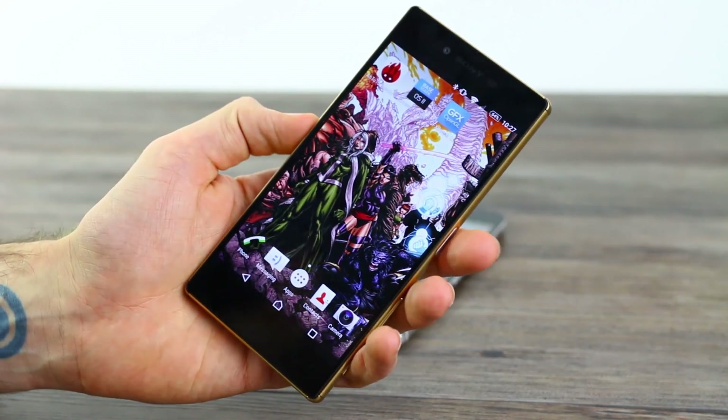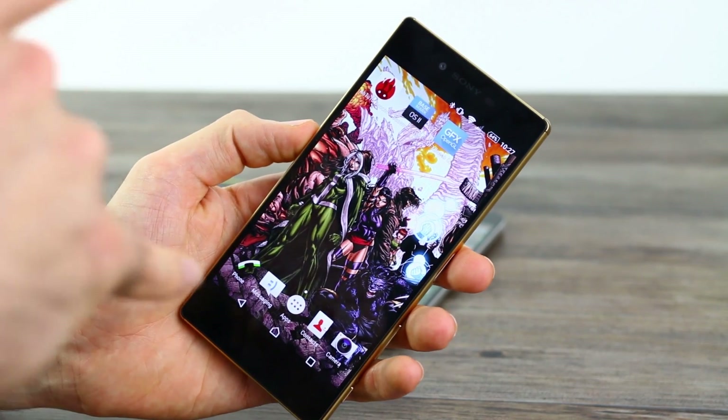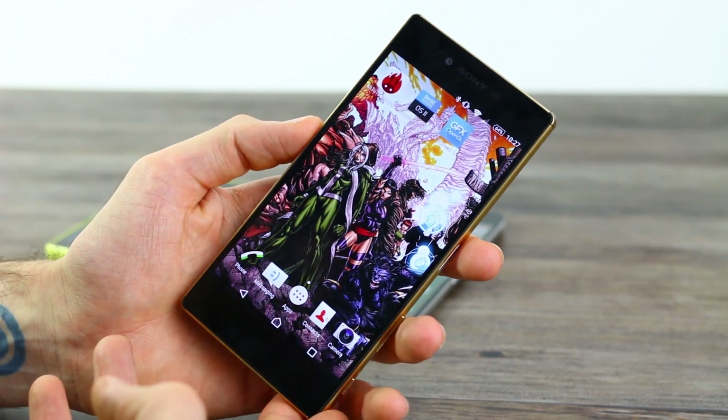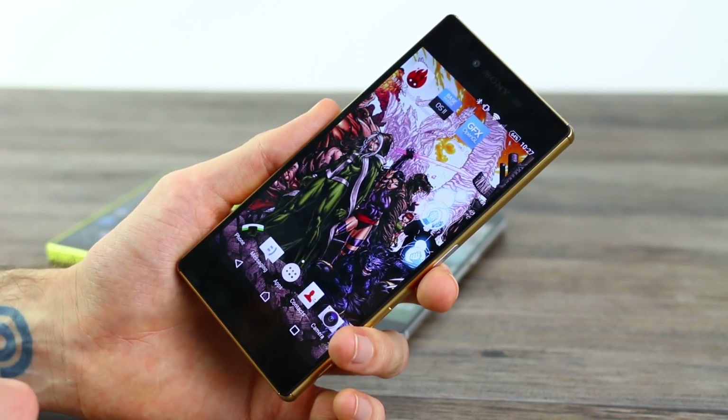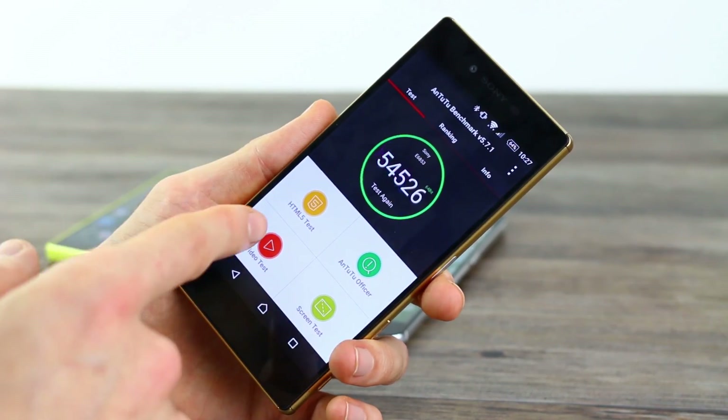Now the reason this is probably going to perform worse than everything else is because the screen is crazy sharp. 4K, 808 ppi is going to put a little bit of extra pressure on that processor, so let's take a look at how it stacks up in Antutu.